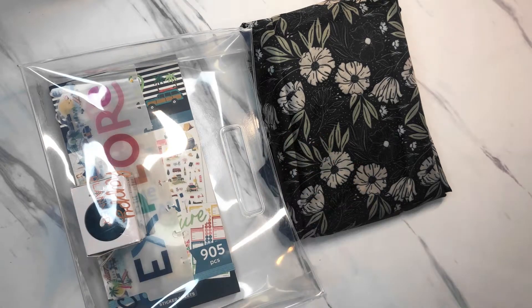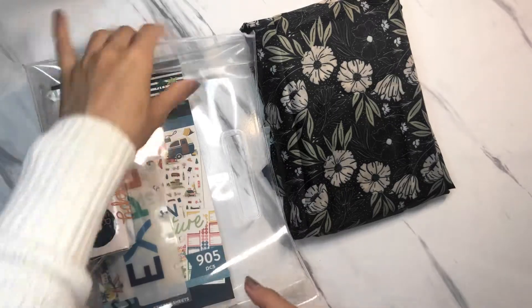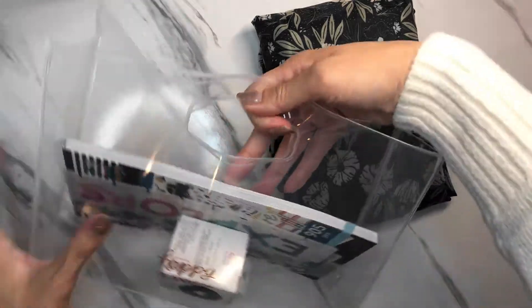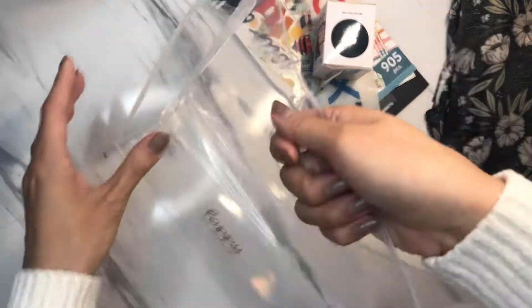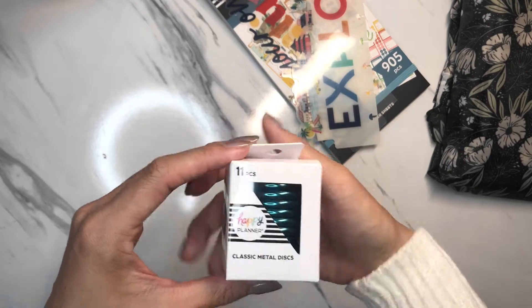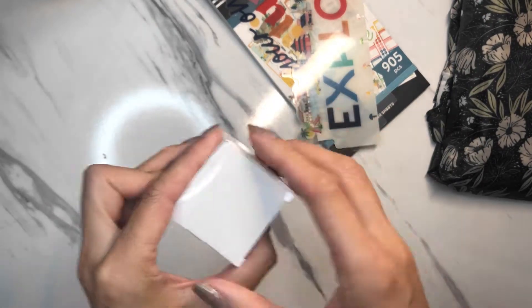Hey guys, it's Lorna from Kismet Planning, welcome back to my channel. Today I wanted to unbox these for you guys. This is the Adventure Calls bundle, and with that you get this really cute clear tote that you can just bring around, and then you get these classic metal discs — look at the color on that!